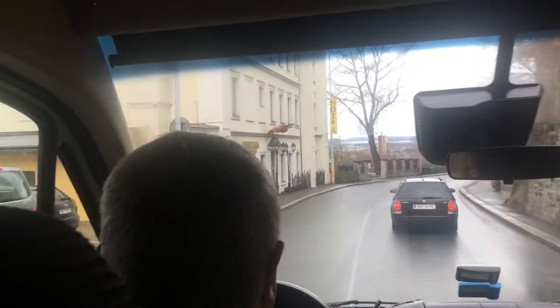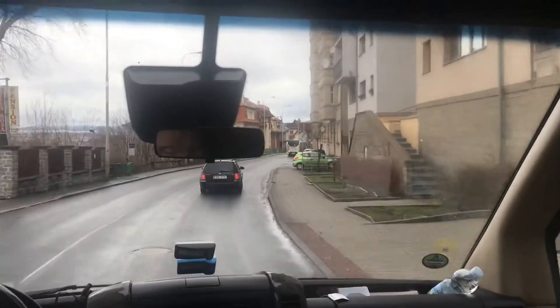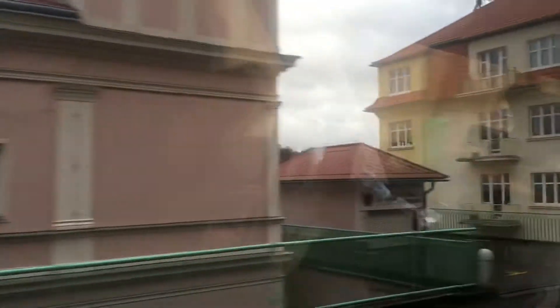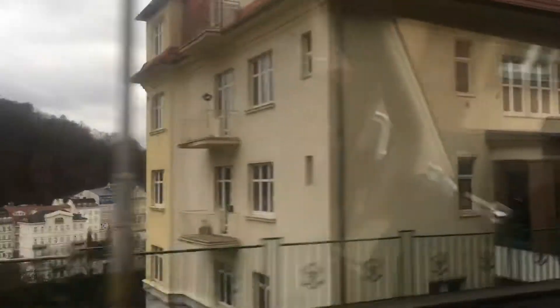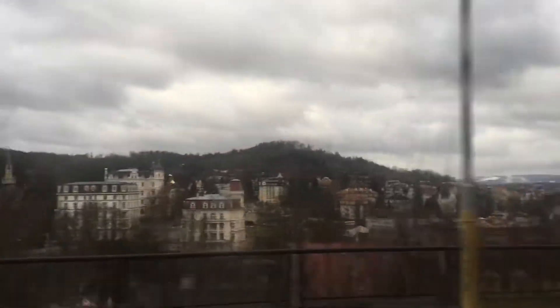Underneath us on the left side is the center of the spa, and here are some sanatories. You can see the spire of an English church, but this English church doesn't function anymore — there is a museum of wax figures now. In the background you will see a Russian Orthodox church with gilded domes. It's a nice view of this Russian Orthodox church opposite in the background.